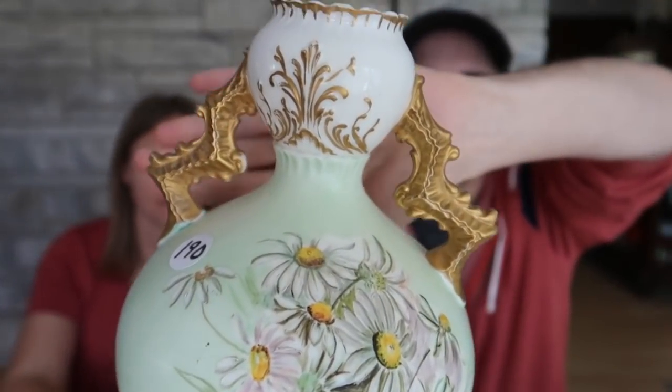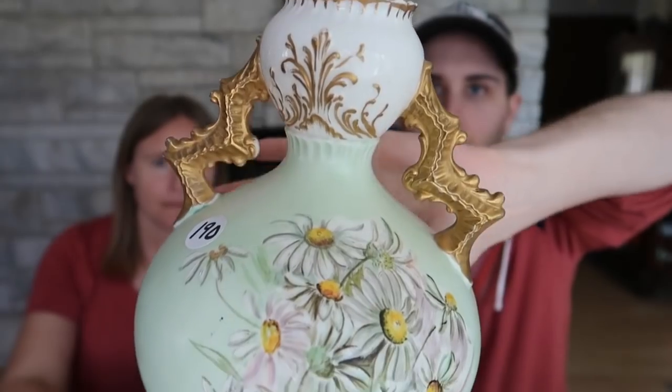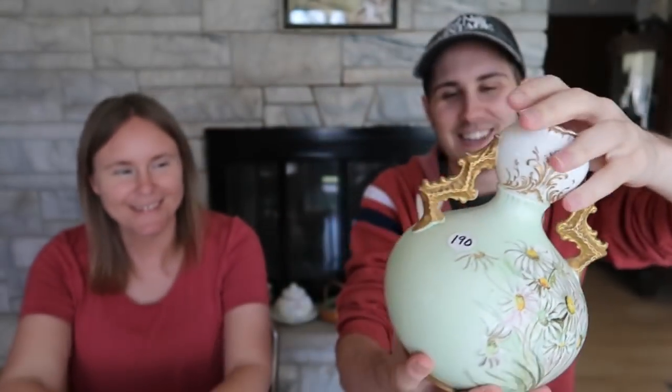It's a beautiful Lotus Ware vase — this style was really popular in the late 1800s. It's beautiful and it has the gold gilt.